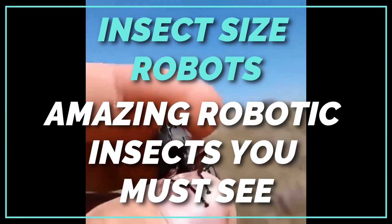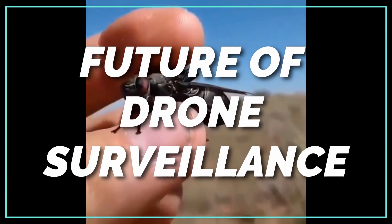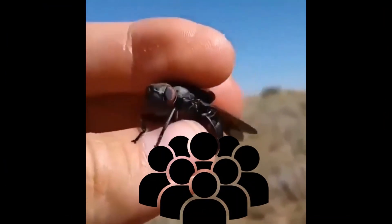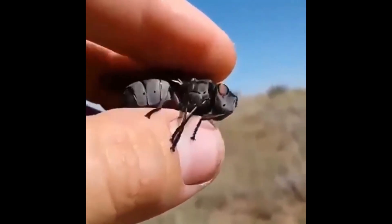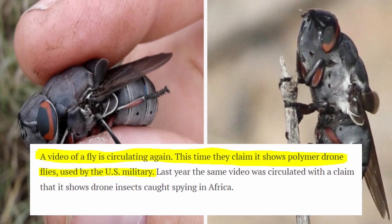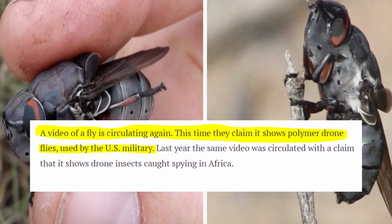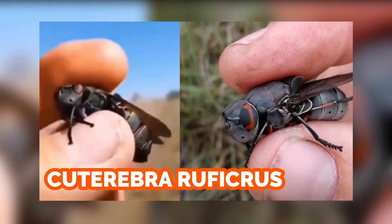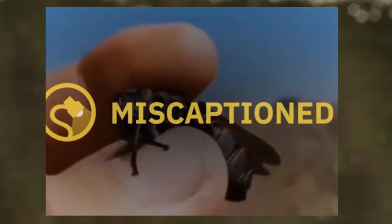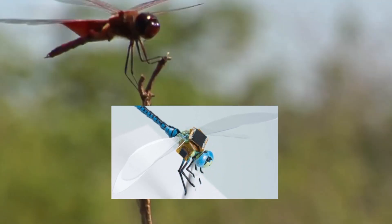Why did millions of people watch and share a video of a fly? Because the viral version was accompanied by a caption claiming this fly was actually one of several polymer drone flies in use by the U.S. military. In reality, it is an actual fly called Cuterebra rificus. While the viral video is not a polymer fly drone, insect-sized drones really do exist.